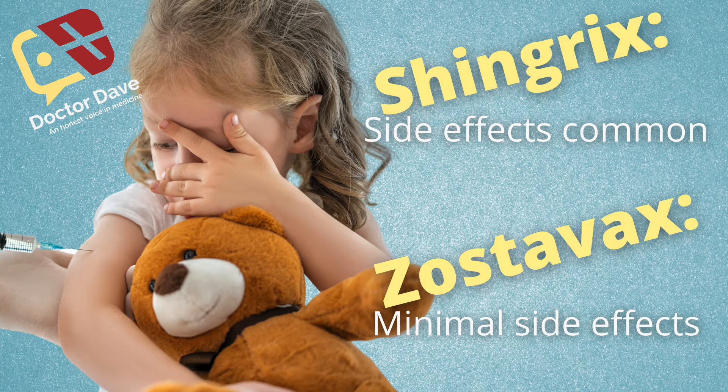Lastly, side effects are much more common with the new Shingrix vaccine. The older Zostavax vaccine typically would give a little bit of soreness at the injection site and maybe some headache, but honestly the symptoms were not that severe. The new Shingrix vaccine consistently has more severe side effects — typically headaches, lots of muscle aches, even some low-grade fevers — and these can last a day or two, and in some cases it's severe enough for people to take a day off of work.